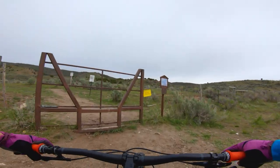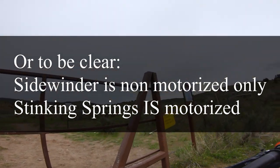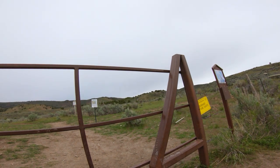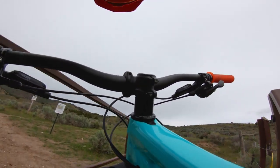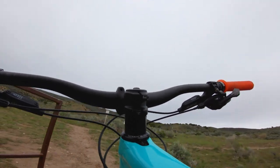If you're mountain biking, you're gonna come up to this gate. The Stinking Springs Trail is just over there — that is more conducive to dirt bikers and that sort of thing. This gate can be a bit awkward by yourself, but it's doable.